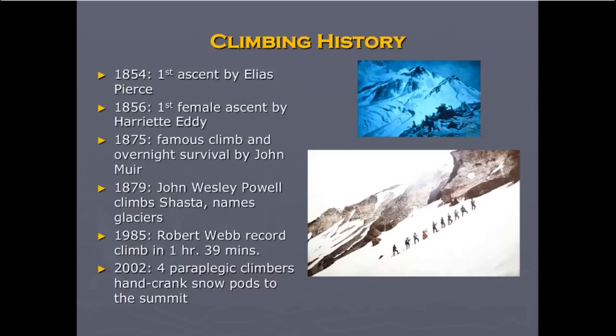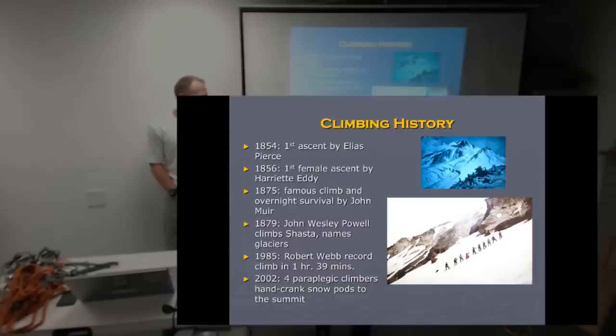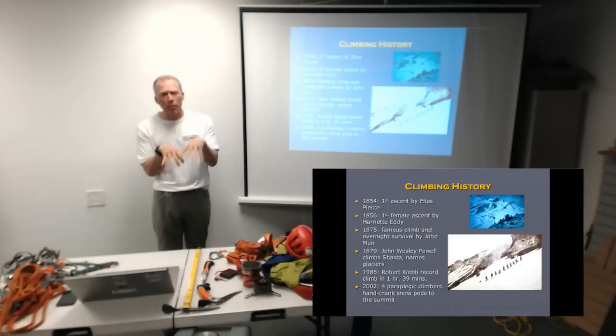The record climb was in 1985 — one hour and 39 minutes from Bunny Flat on Avalanche Gulch, which might still stand. Running with spiked shoes on a very firm surface. And in 2002, paraplegic climbers hand-cranked custom snow pods to the summit — they had some sort of mechanism so it could crawl its way up. I thought that was fun to learn about.